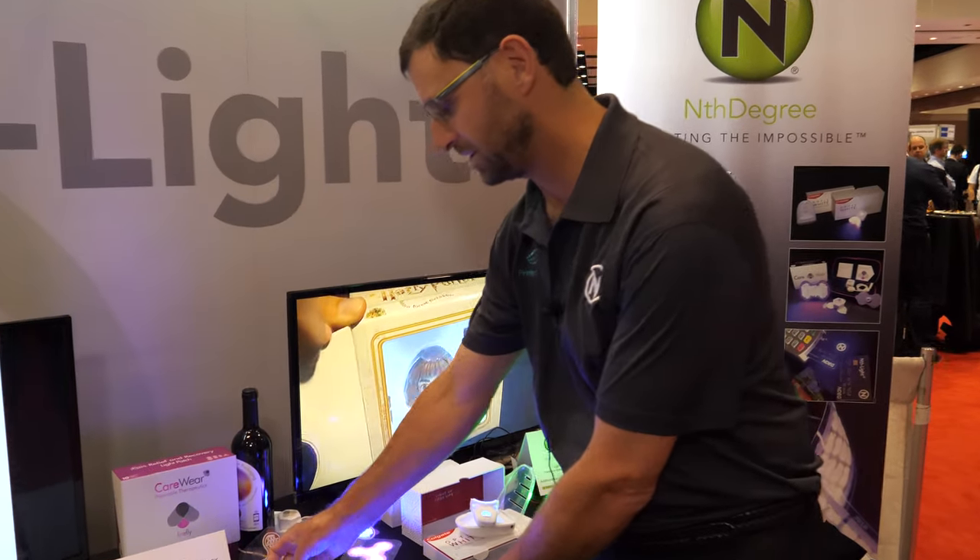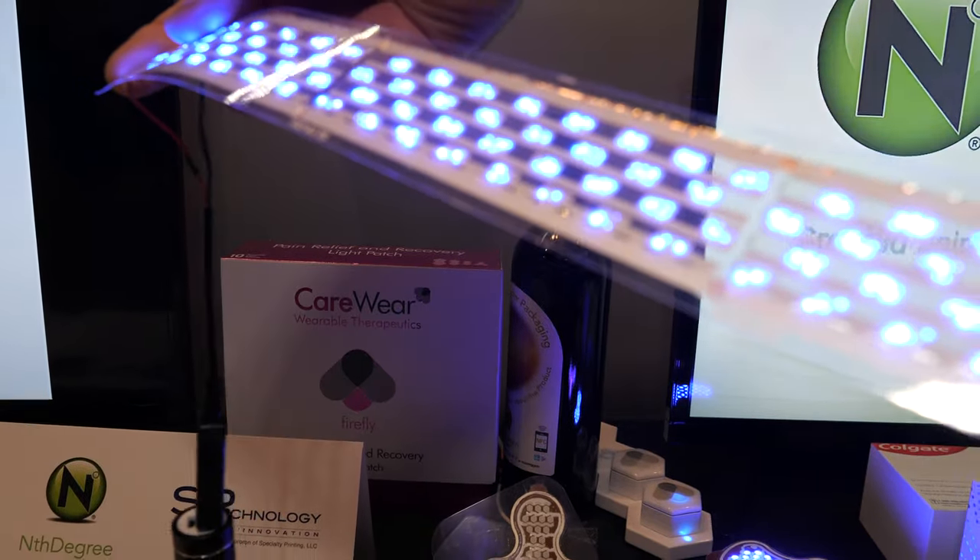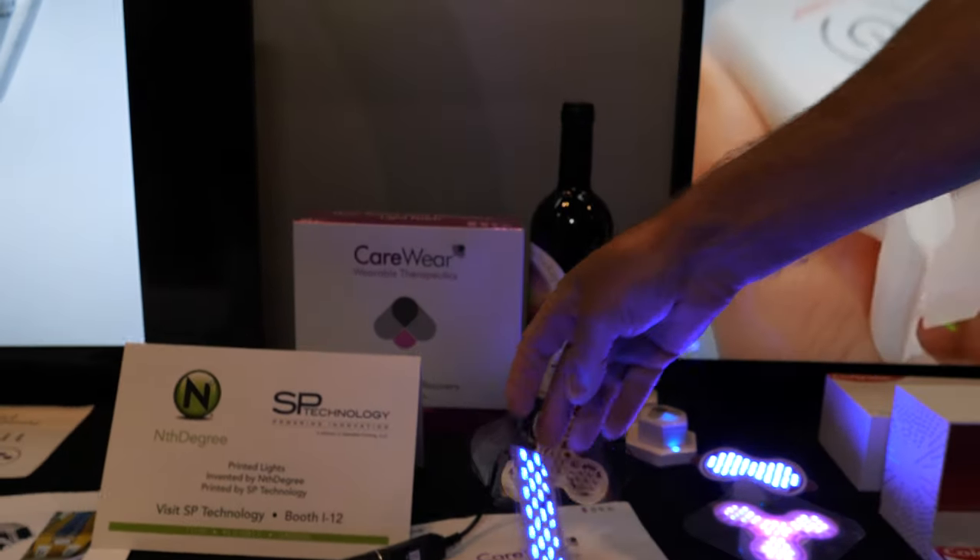We do both printed batteries and printed LEDs, and we have them in a number of different formats — as a strip light, and integrated into products.